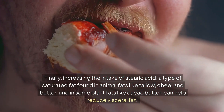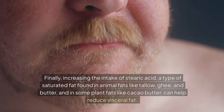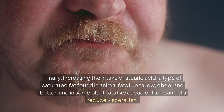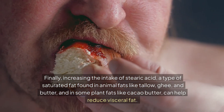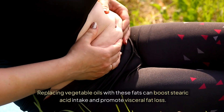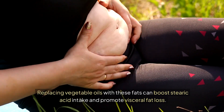Finally, increasing the intake of stearic acid, a type of saturated fat found in animal fats like tallow, ghee, and butter, and in some plant fats like cacao butter, can help reduce visceral fat. Replacing vegetable oils with these fats can boost stearic acid intake and promote visceral fat loss.